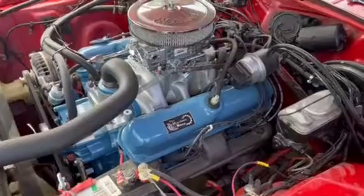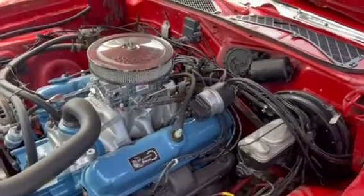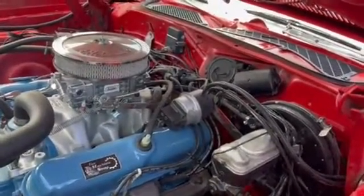The engine runs really good. Power brakes, power steering, new intake, new carburetor.